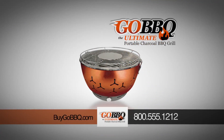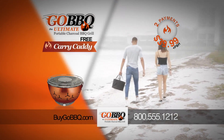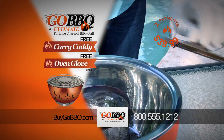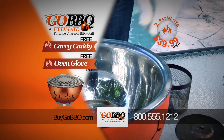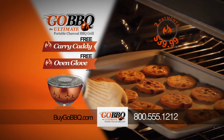Get your very own Go! Barbecue grill — two low payments of only $39.99, just pay processing and handling. And if you call or log on now, we'll send you the handy Go! Barbecue Carry Caddy absolutely free. And that's not all — we'll also include the incredible Go! Barbecue Flame Retardant Oven Glove for even safer barbecuing and baking. Just pay separate processing and handling. So don't delay.